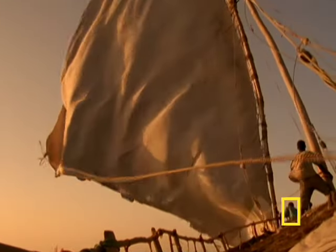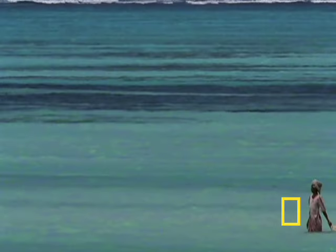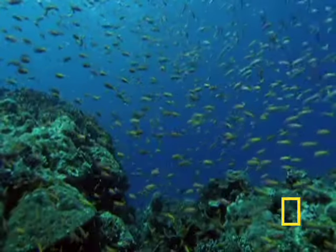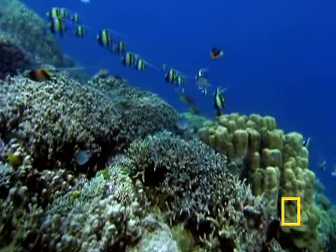Surging along the east coast of Africa, two of the world's swiftest, strongest currents, the Mozambique and Agulhas, connect warm equatorial waters to cooler water masses to the south. Their upwelling currents bring deep cold water to the surface and create some of the richest biological areas of the sea.